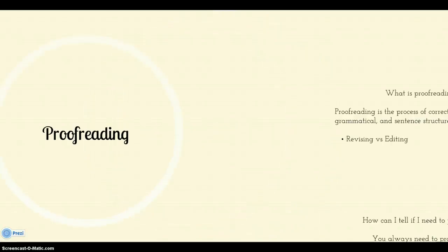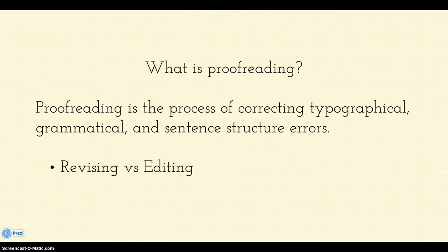Alright, so now we're going to talk about proofreading. What is proofreading? This is when you go through your paper and you correct all of the typographical, grammatical, and sentence structure errors.